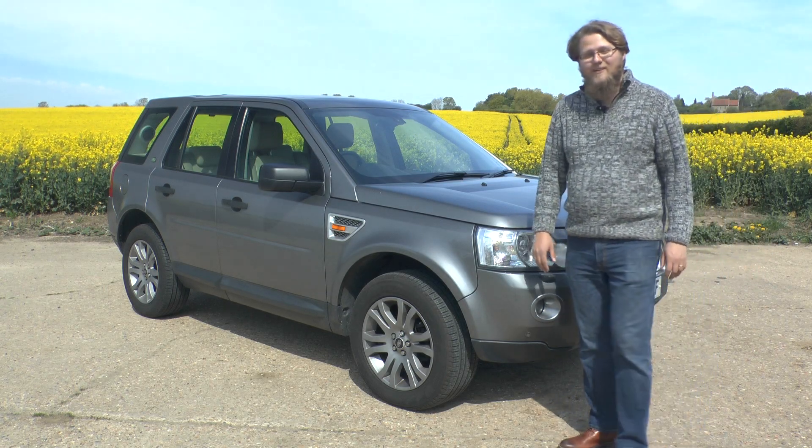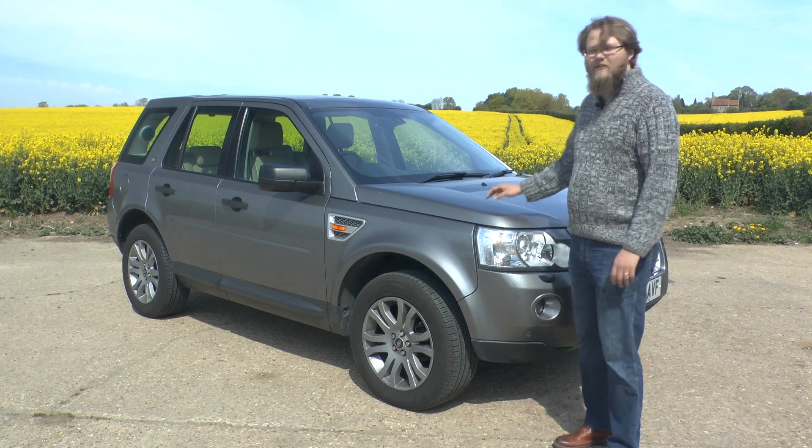Hi and welcome to Auto Animals. Today we're going to be looking at the Land Rover Freelander 2.